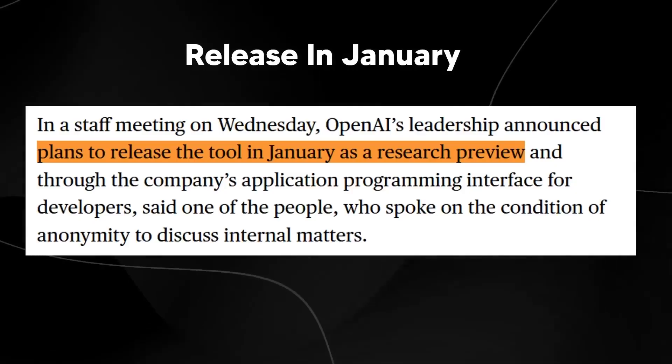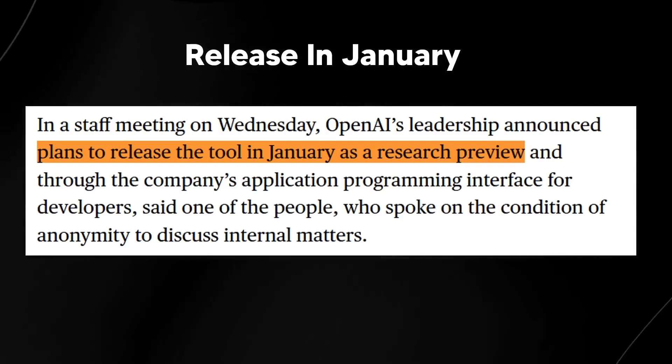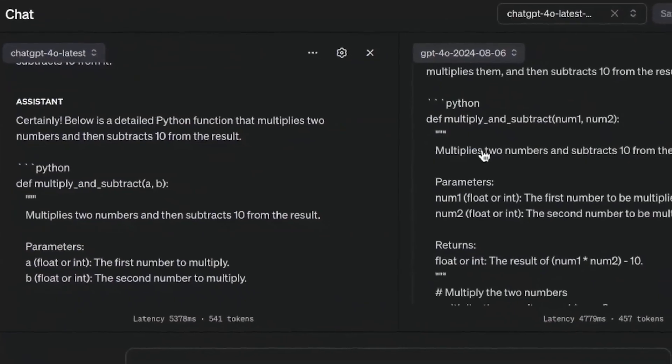The OpenAI Operator Agent is slated for a January 2025 release, starting with a research preview via OpenAI's developer API. This is your chance to get hands-on with one of the most advanced AI agents to date.